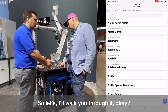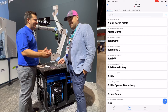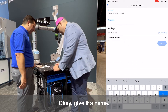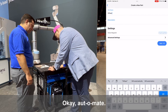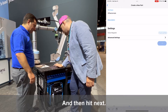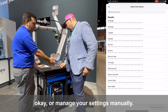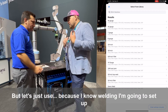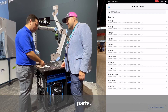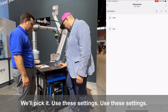You're going to have me program it? Yeah. So I hit there, give it a name — we'll call it Will Automate. Hit Next. If you've got weld procedures saved, you can pull from those. If you enter settings manually you can, but let's just use them. Because I know welding, I'm going to set up what I know. You'll set up some procedures, save them, and use them across parts. We'll pick it and use these settings.